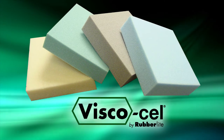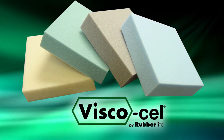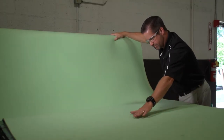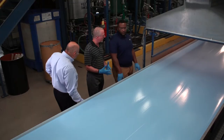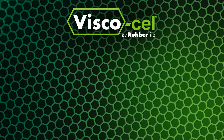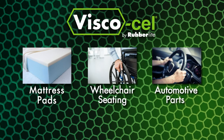Another high performance foam is ViscoCell, featuring slow recovery viscoelastic memory performance in continuous rolls. ViscoCell is produced in 60-inch wide continuous rolls, making it ideal for laminations and yield maximization when coating, slitting, or die-cutting parts. This foam is used effectively in mattress pads, wheelchair seating, and automotive parts.